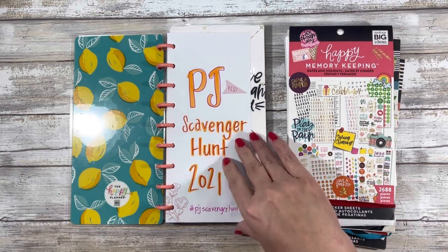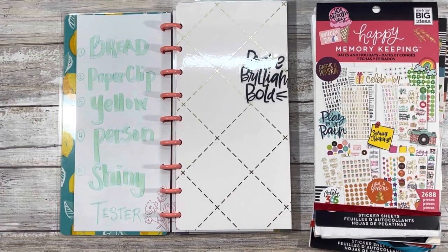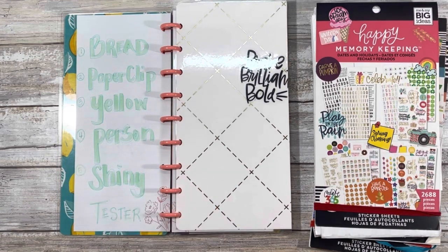Just to test out the process, what I'm going to be showing you today is a tester, but the prompts I'll be listing at the end of the video are what I'd like you to look for if you're going to participate. The rules are clear: anything that can go in a planner or journal is up for grabs — stickers, stencils, stamps, washi, paper, anything. Not just Happy Planner, but any planner, any journal, any type of mixed media can count.